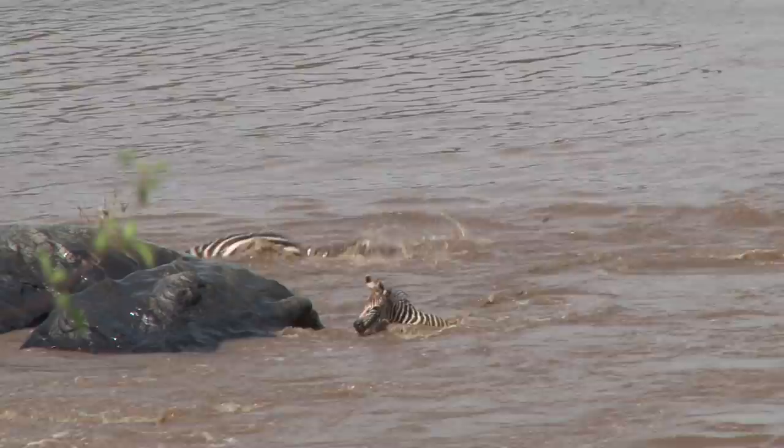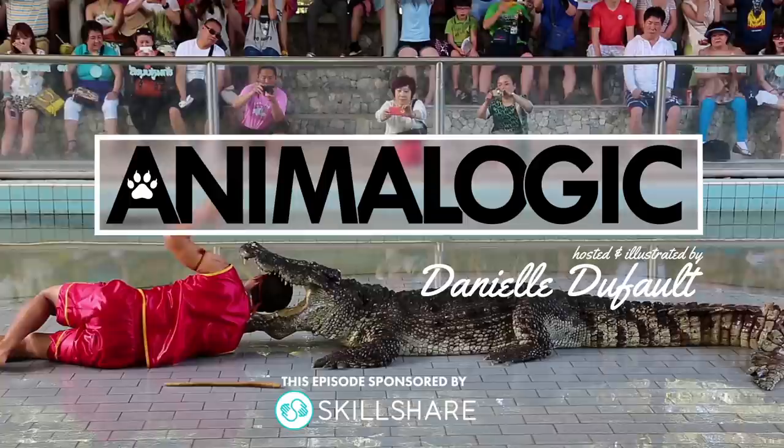The crocodile is one of the deadliest predators in the world. Unfortunately, they find themselves prey to something far more dangerous. Hi, I'm Danielle and you're watching Animalogic.